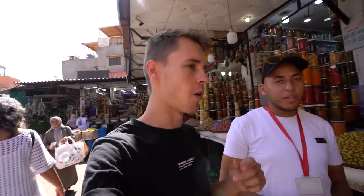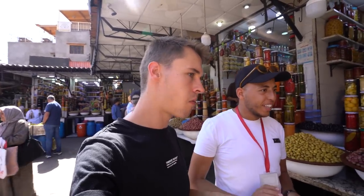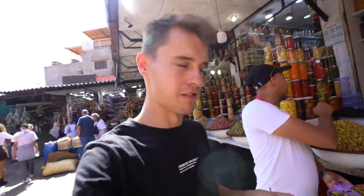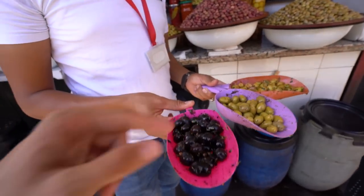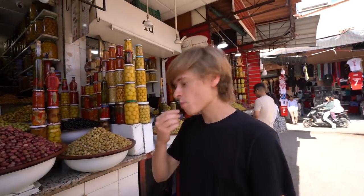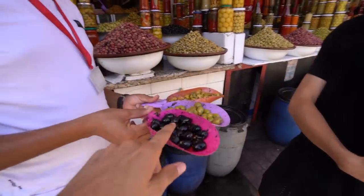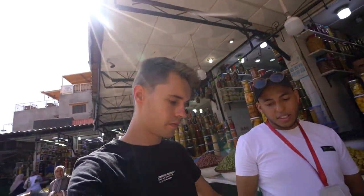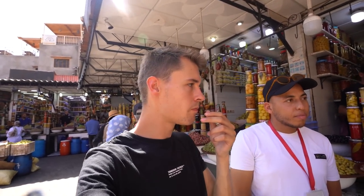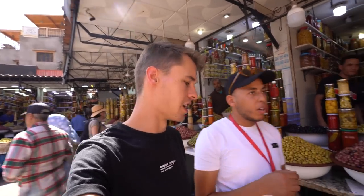Oh, this one's the best. A lot of people would like this one, but we're gonna try the different ones. I love garlic — that's really good. This is a black olive with thyme and rosemary. It has a salty, different flavor. I think I like it better — it's more palatable. But I love the garlic one.